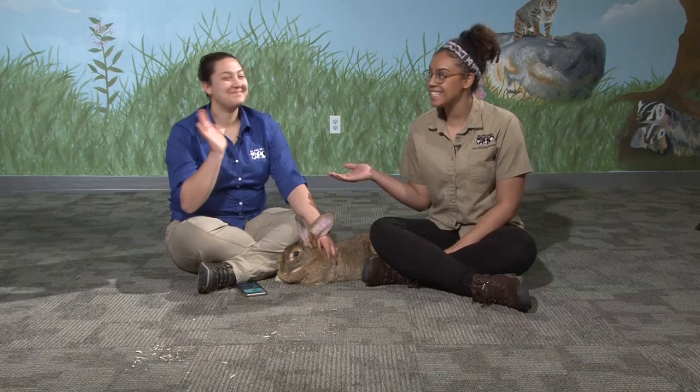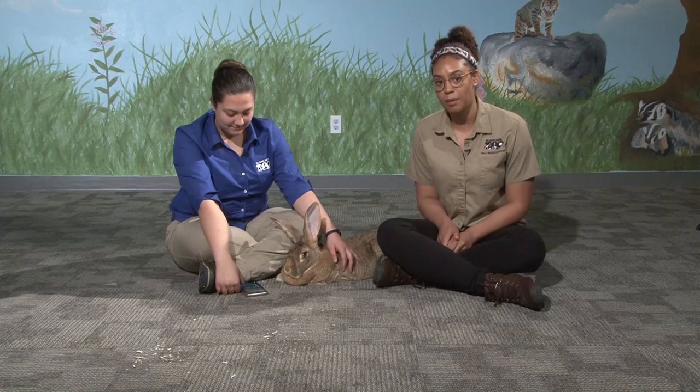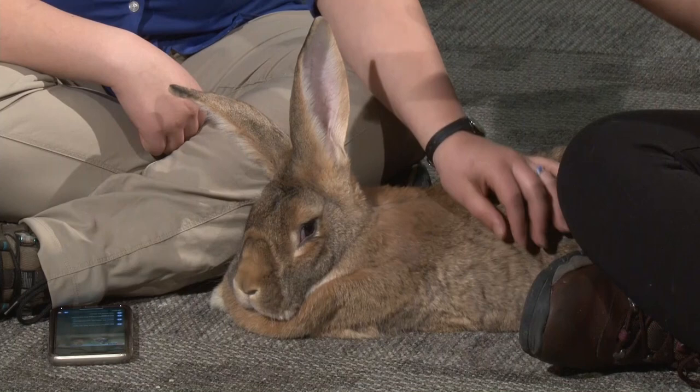Hi everybody! My name is Keisha and this is Teagan, and thanks for joining us on the Education Station today with the Blank Park Zoo. So today we have a very special guest — you can probably see him down on the floor here with Teagan and me. His name is Grop and he is our giant Flemish rabbit, one of the ones we have here at Blank Park Zoo. He's one of the animals we take on programs, and we love teaching people about different species, pets, and animals that shouldn't be pets.